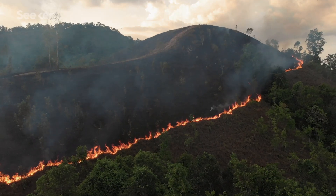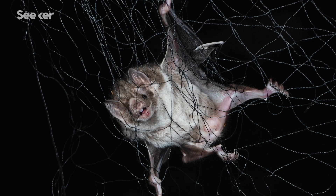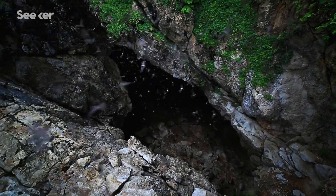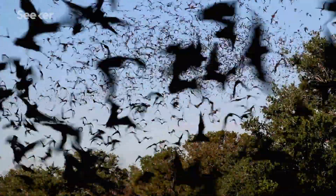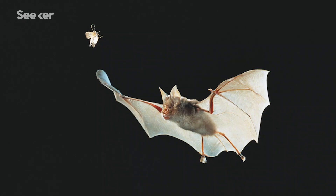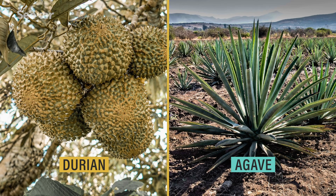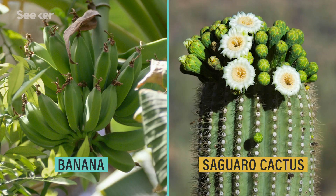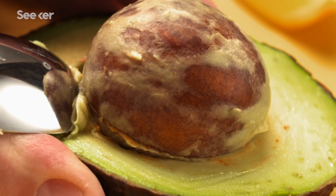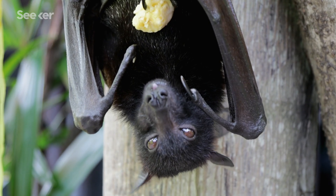Environmental threats like deforestation and wildlife trade are putting bat populations under enormous pressure. And in turn, this puts us in danger as well. We continue to infringe on their world by destroying their habitat, which creates more opportunities for diseases to jump from one species to another. Like most of our natural world, we need bats. They play important roles in our ecosystems, from pest controllers to pollinators. Thousands of plants rely on bats for pollination or to spread seeds. Some of our favorite fruits — like mangoes, guava, and even avocados — wouldn't be here if it weren't for them.